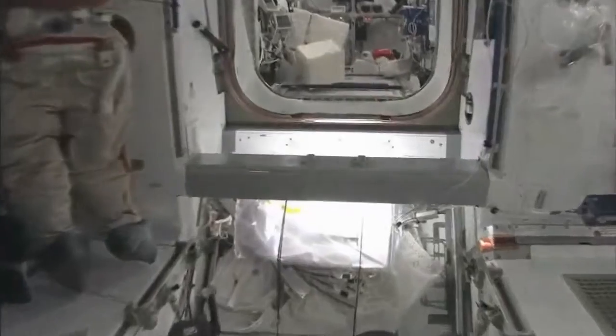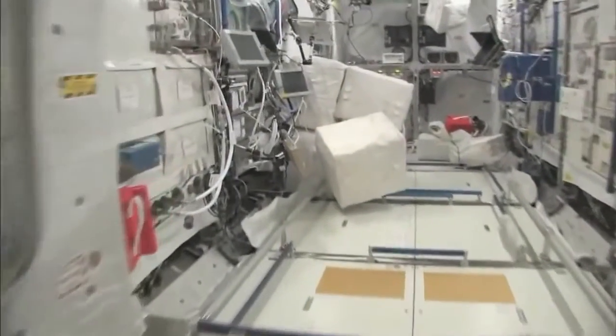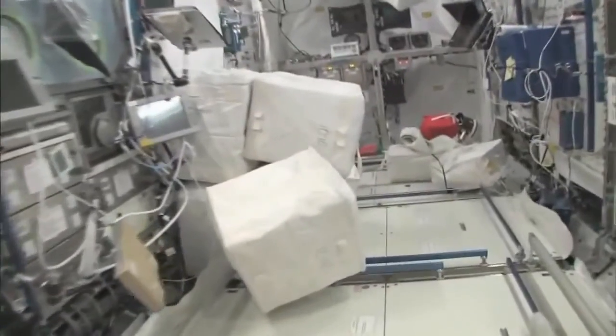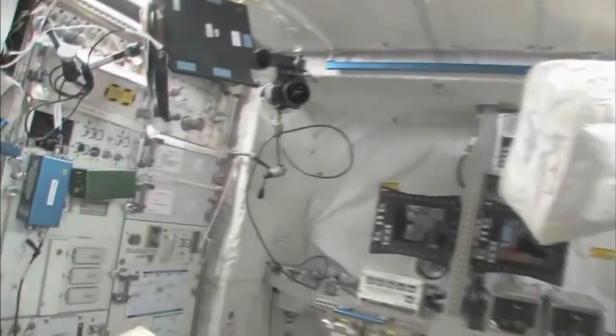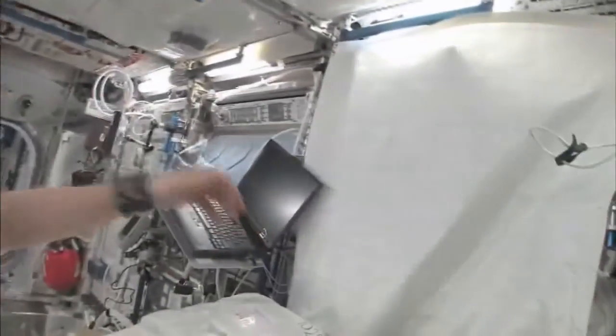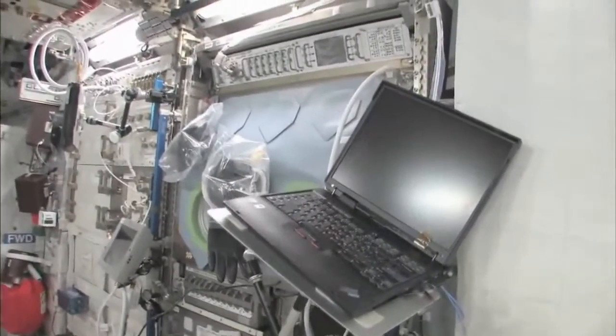So now fly with me — we're going to go to the Columbus module. Here we are in the Columbus module. You can see it's also spacious. It's also cluttered because it's a great place to store things or temporarily stow them. It's not going to be this way forever; we're going to have it nice and clean pretty soon.